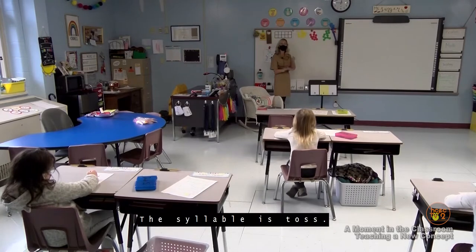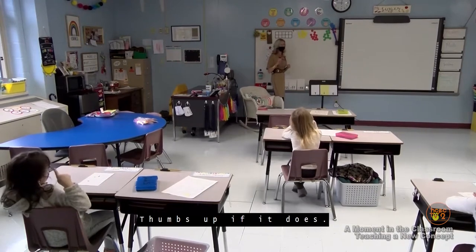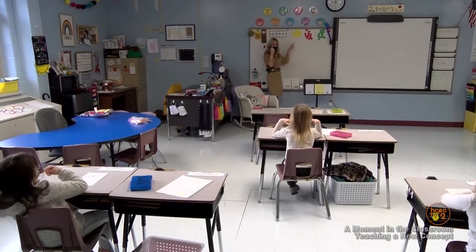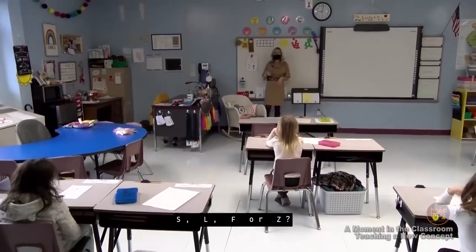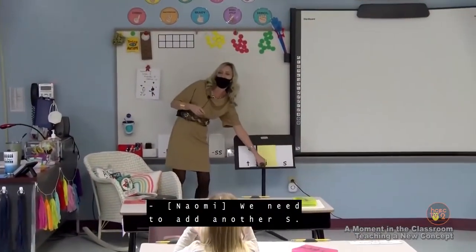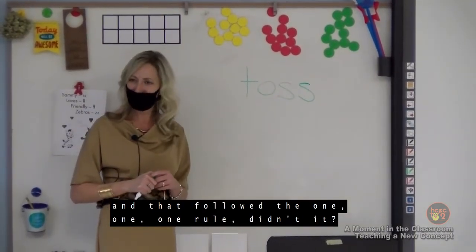Eyes on me. The syllable is 'toss.' Repeat: toss. Let's tap it: T-O-S. Did it have one syllable? Thumbs up if it does — yes, we only pounded one time. Did it have a short vowel sound? T-aaa — is there a hand signal for that? Yes, it's a short vowel sound. And does it end in one of these special letters — S, L, F, or Z? Thumbs up if yes. So what do we do, Naomi? We need to add another S. We add another S because that word followed the 1-1-1 rule.